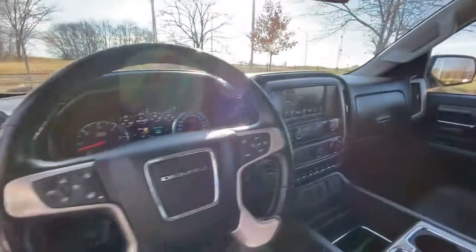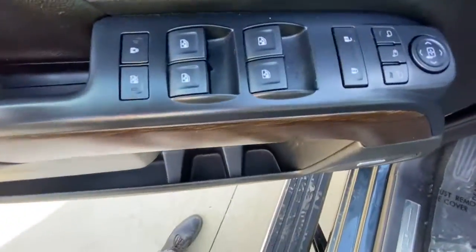Heated driver's seat, keyless entry, navigation system, lane-keeping assist, bed liner, heated mirrors.